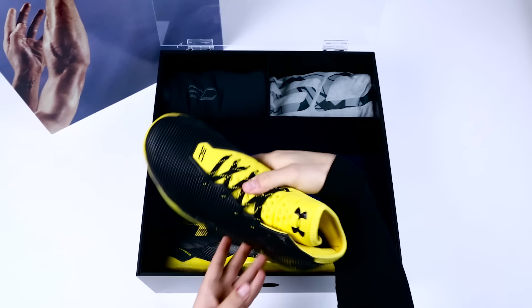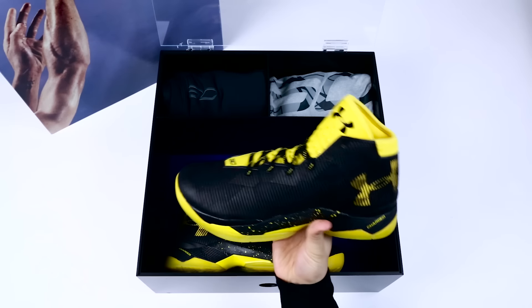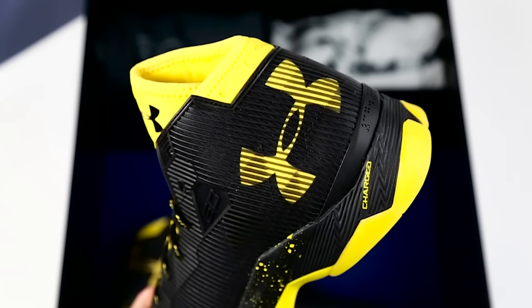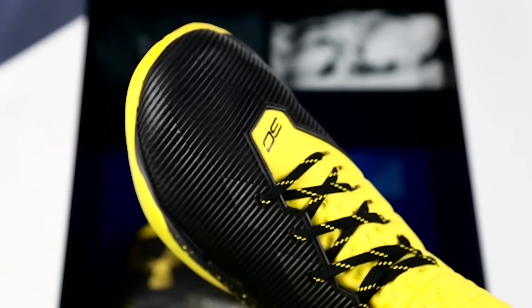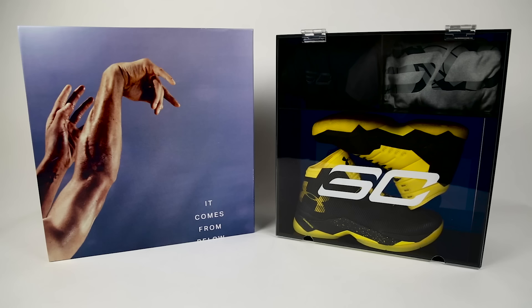You can catch Steph Curry throughout the remainder of the NBA playoffs wearing the Curry 2.5, and of course Under Armour will debut the upcoming Curry 3 later this fall for the 2016-2017 NBA season. Thanks for watching and remember to tune into sneakernews.com for the latest updates. We'll see you next time.